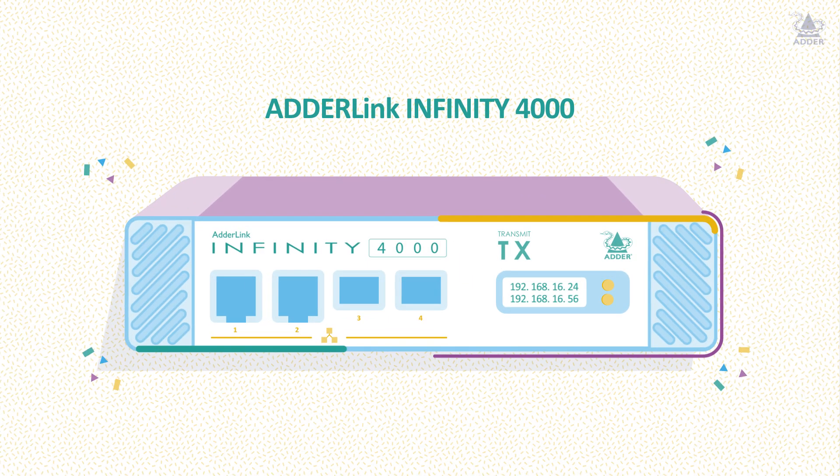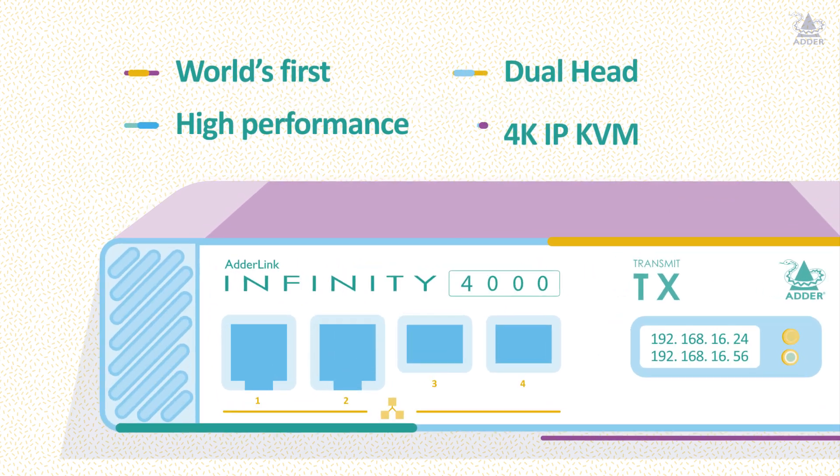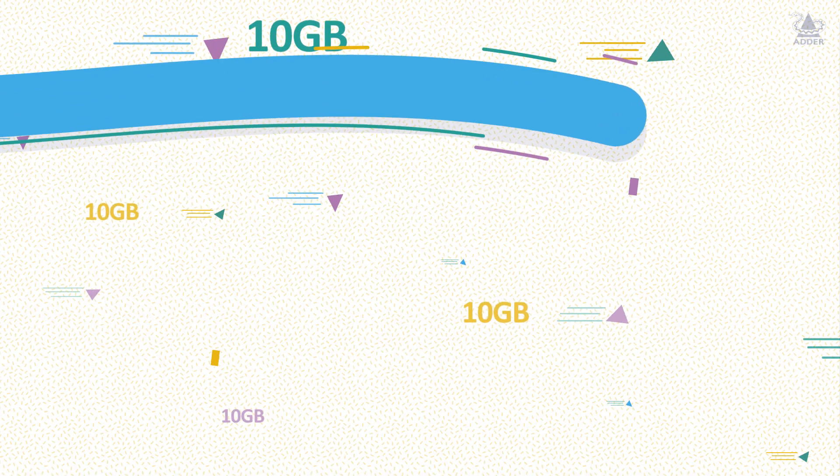Introducing the AdaLink Infinity 4000, the world's first dual-head, high-performance 4K IP KVM matrix over a single fibre connection.